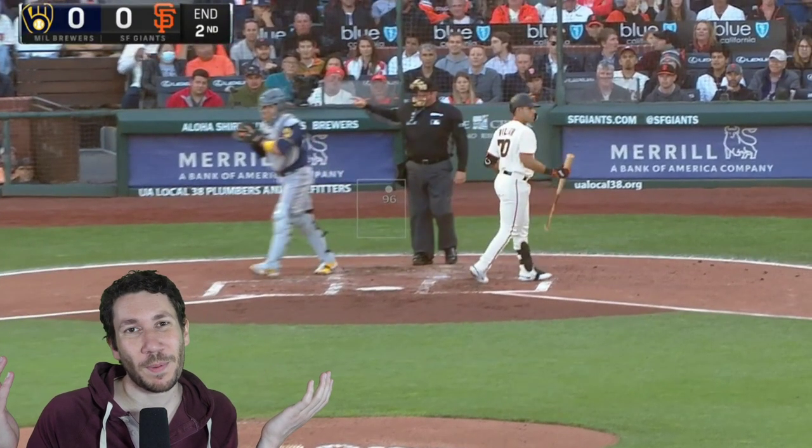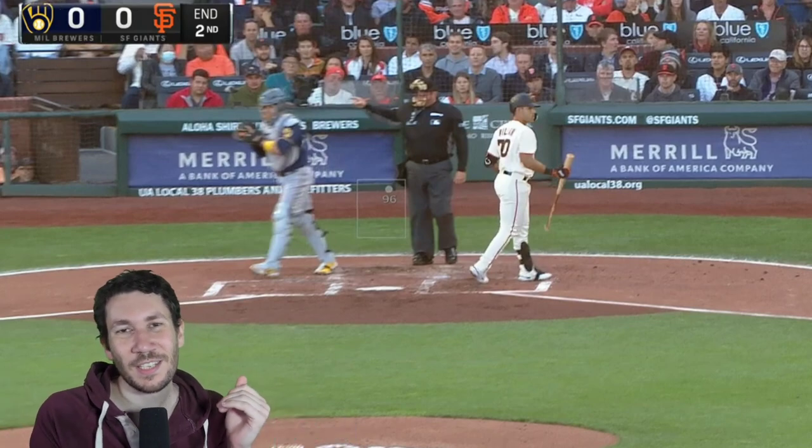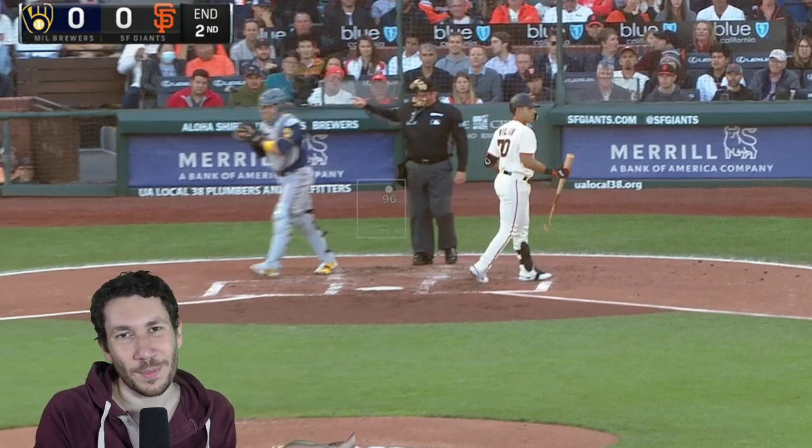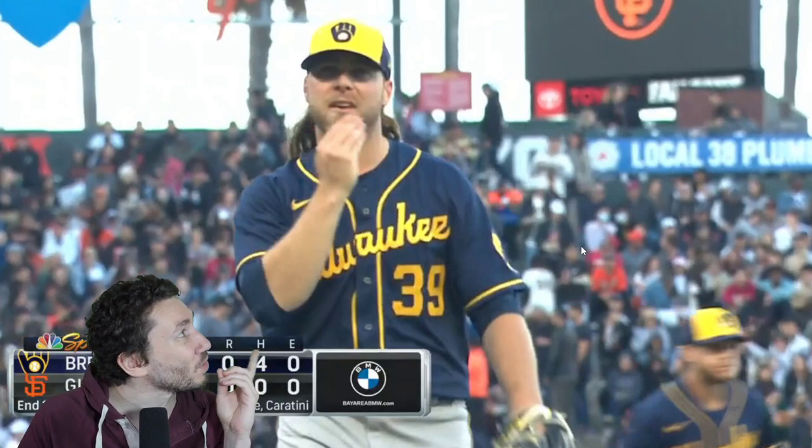That's Corbin Burnes, guys. He throws strikes. He hovers the edges. He has a ridiculous changeup. He has a ridiculous slider. He has free real estate with curveballs normally. The number one four-seamer velocity, apparently, in the majors. So yeah, that's Corbin Burnes — this wonderful man. You are so good. And it's been somewhat underrated this year because Sandy Alcantara has done wonderful things, Tony Gonsolin and so on. But Corbin Burnes is still like the number one pitcher in baseball.